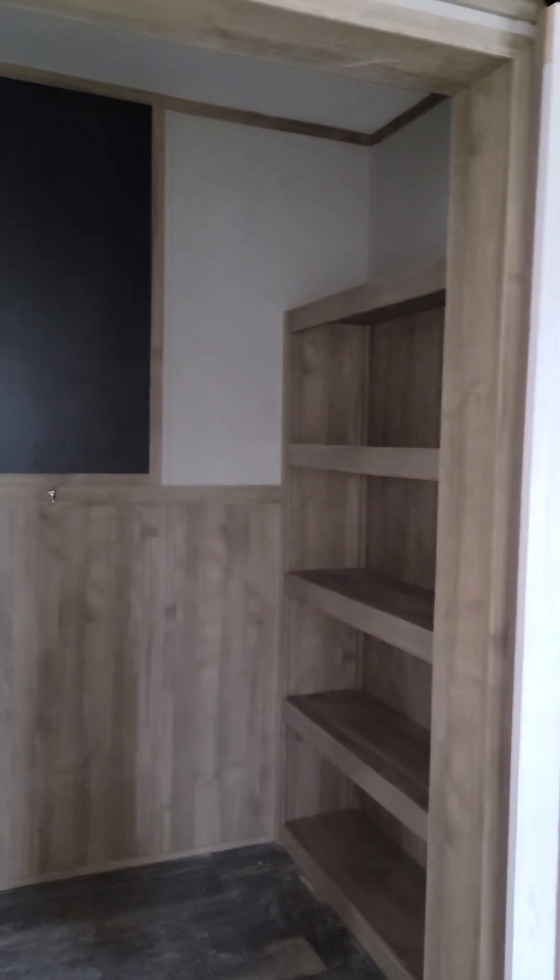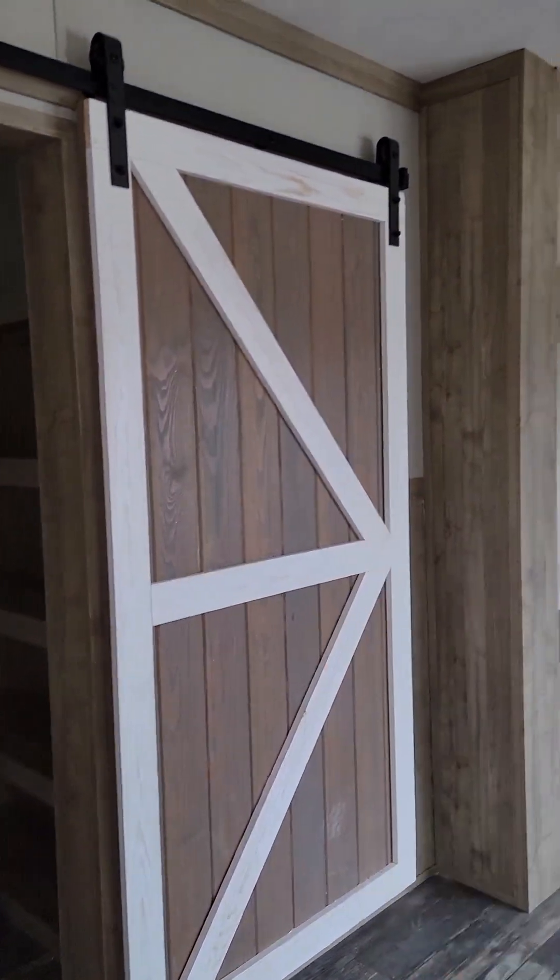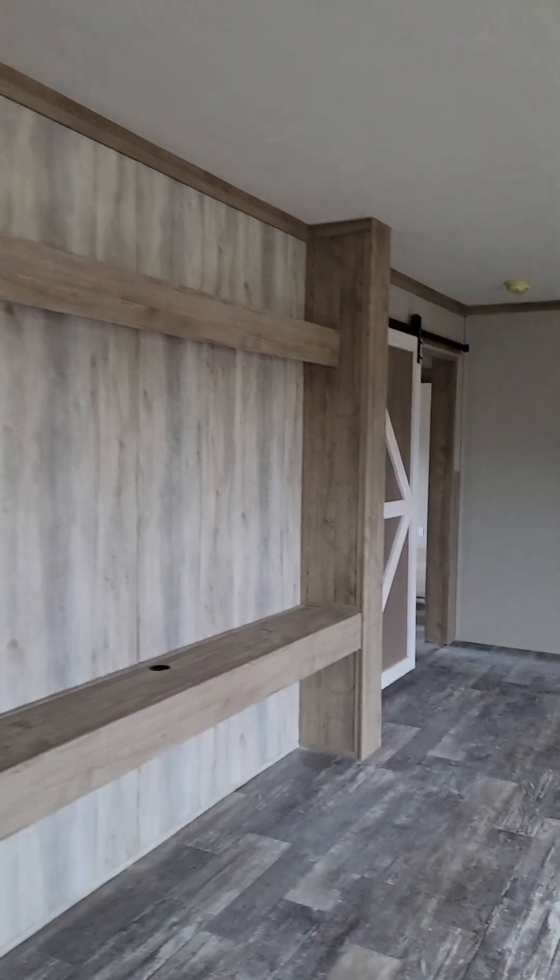Here is that great butler's pantry combined with a mudroom. You have tons of storage space and capabilities with that space. And what people love especially are these barn doors — there are three of them in this home.